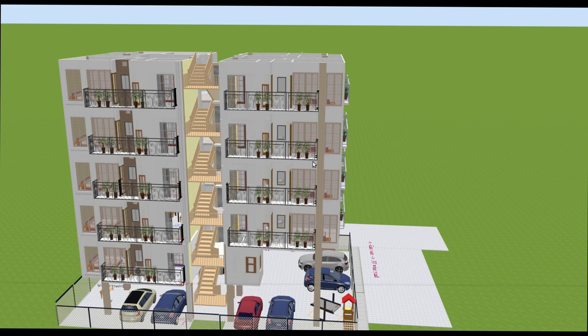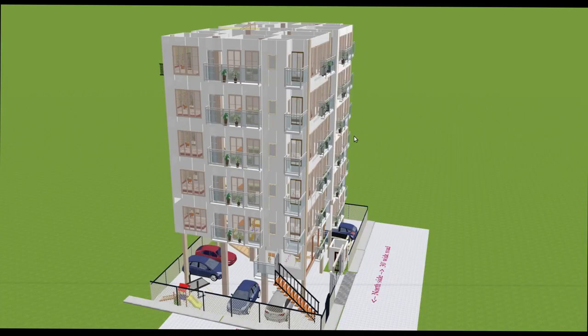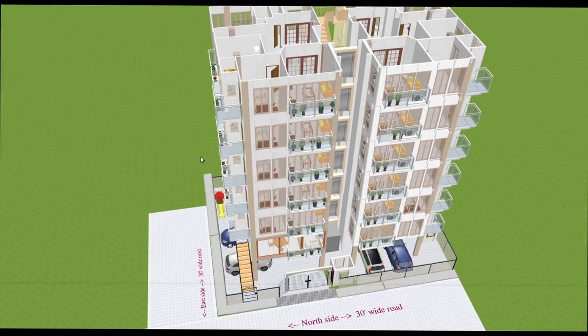The sixth and seventh floors are the same design. As for pricing, apartments are about two crores at the time of speaking, which is 2022.